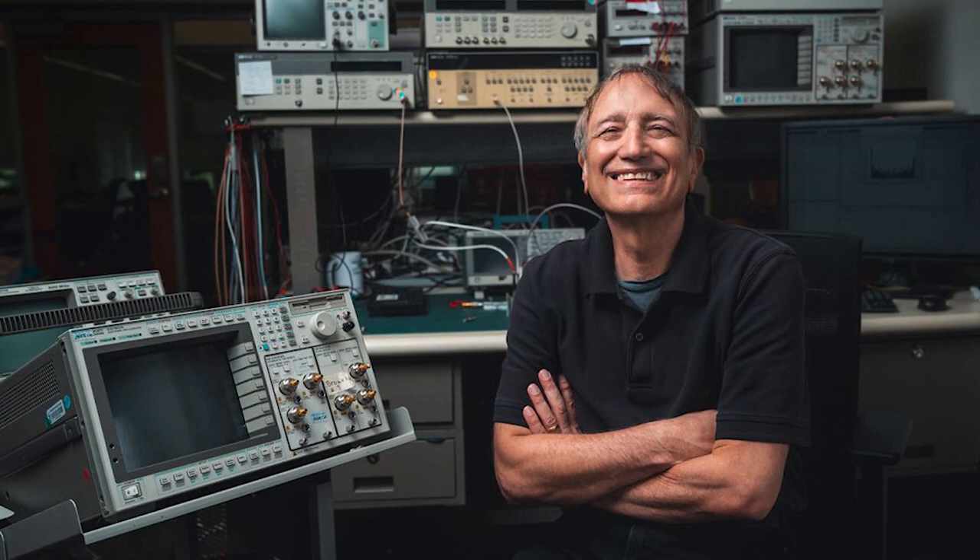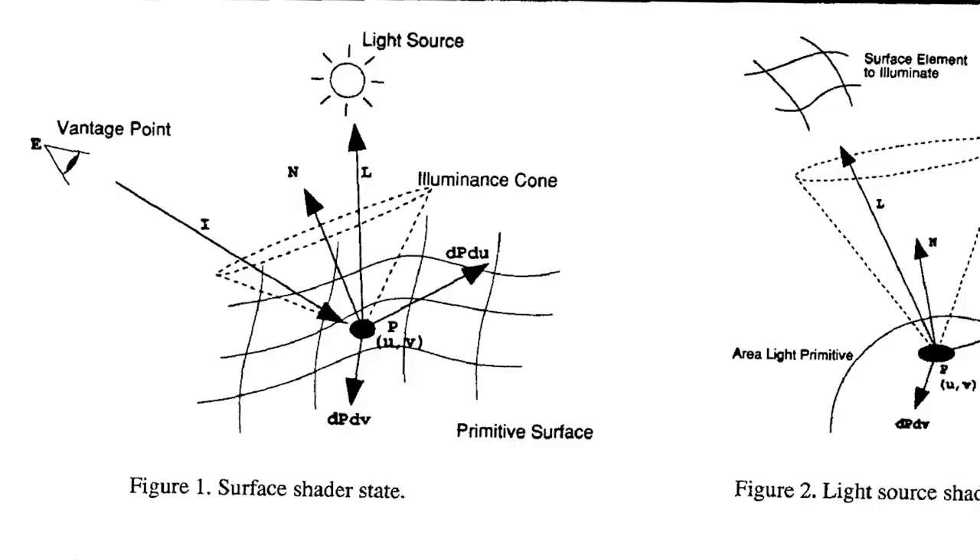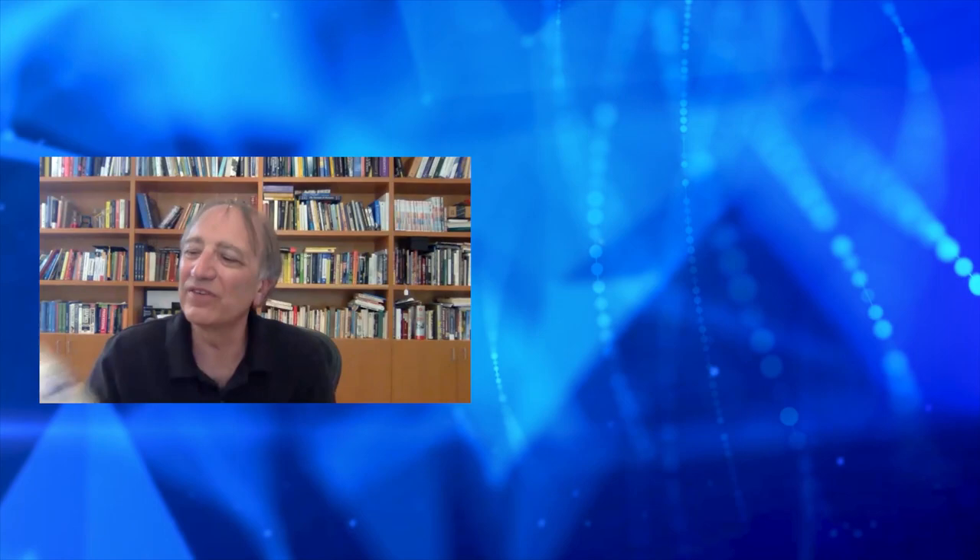We got together with about 19 other companies to design a user interface to graphics. Pat made all of the final decisions in what went into RenderMan. RenderMan was supposed to be like PostScript — it was a way of describing 3D scenes, and with these 3D scenes you could render very realistic images. The main thing I added, which is my paper that probably got me there, is called the RenderMan Shading Language.